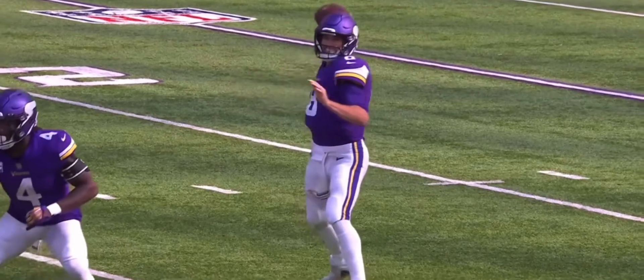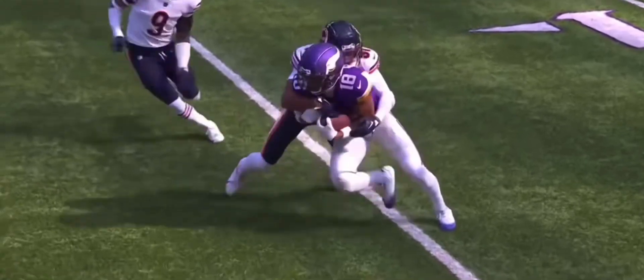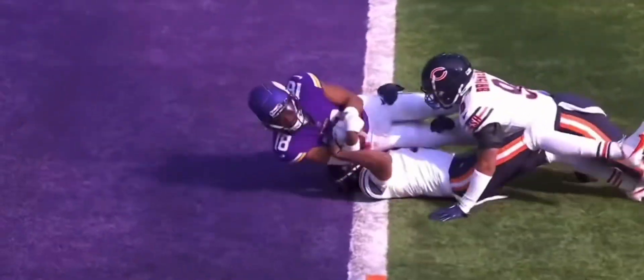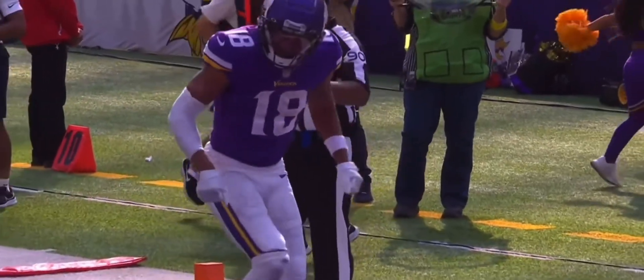He's so fast off the ball, you've got to be worried. You've got to give him his space — he stops on a dime. It's not just your ability to accelerate, it's your ability to stop. Justin Jefferson does it as well as anybody. He stops, and then run after the catch.